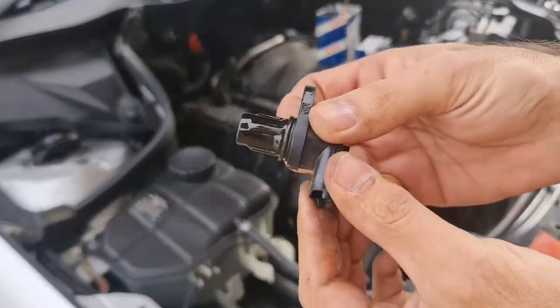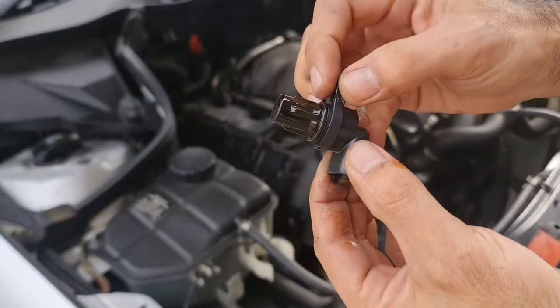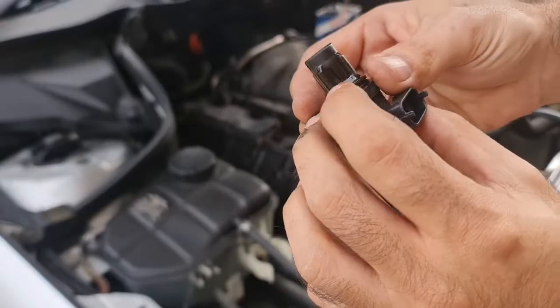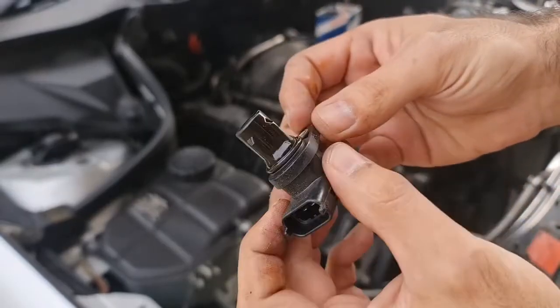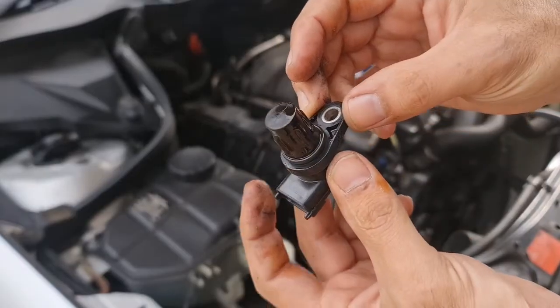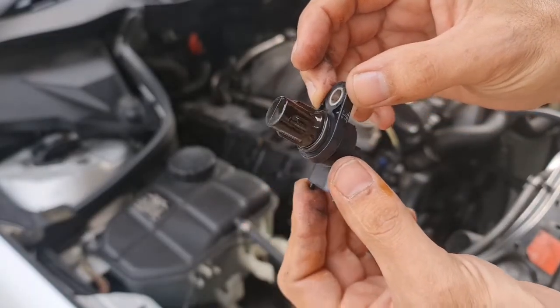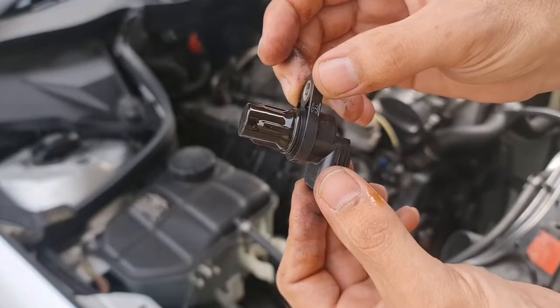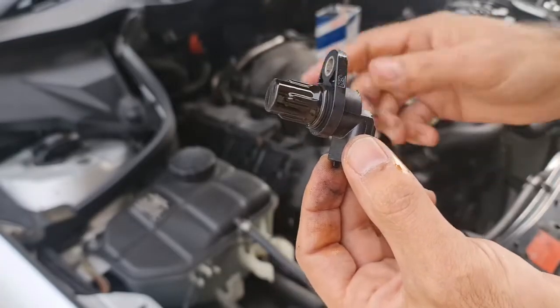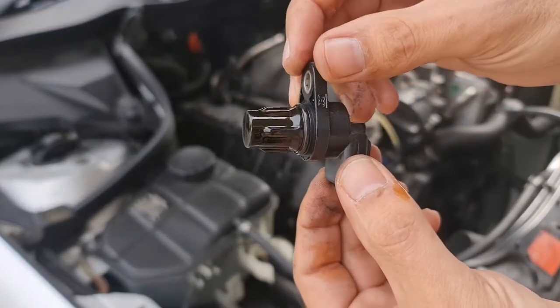Here is the camshaft sensor, and as you can see there is an O-ring here that can leak. It's actually very good that I'm replacing this sensor now, because there's a known issue with M112 and M113 engines where this O-ring leaks, sometimes causing an oil leak from the cylinder head.